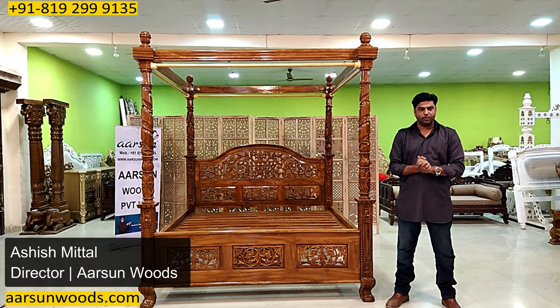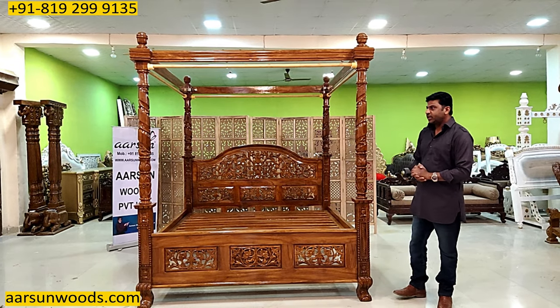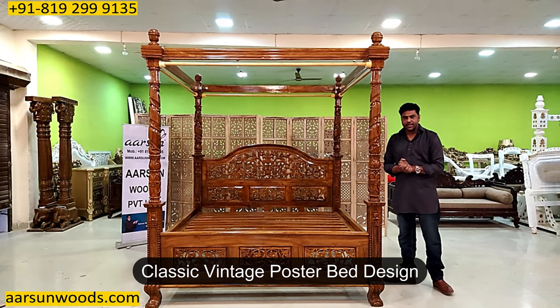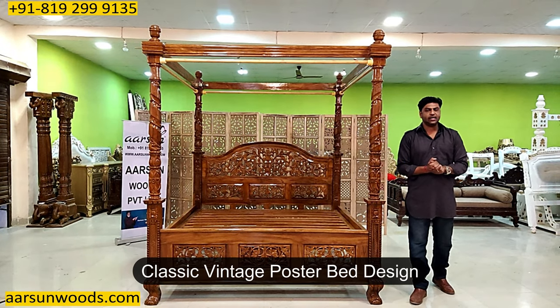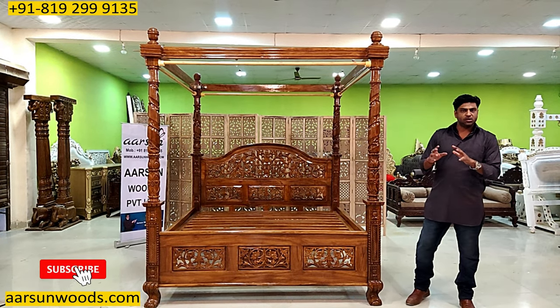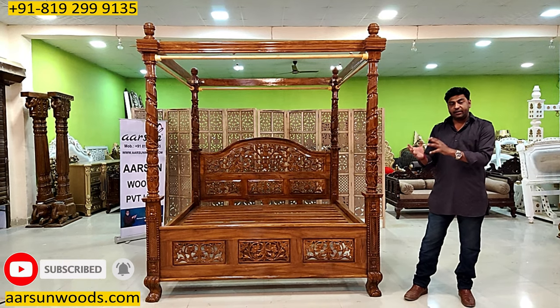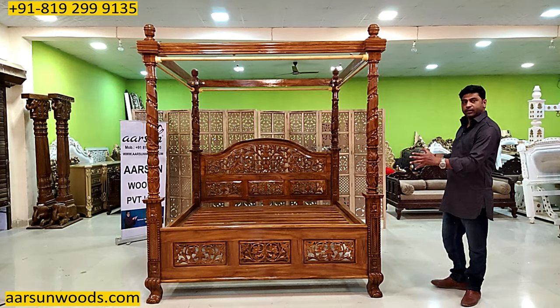Namaskar, Ashish Mittal again from Arsene. Friends, another design of a poster bed — the classic vintage bed cot designs that you see mostly in the catalogues, or in movies or in TV programs. I'm showing you one in real here.